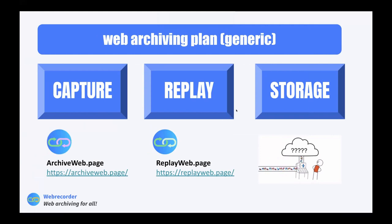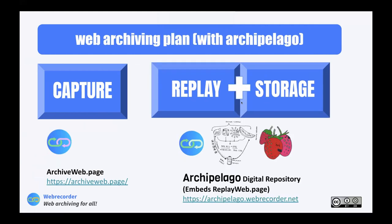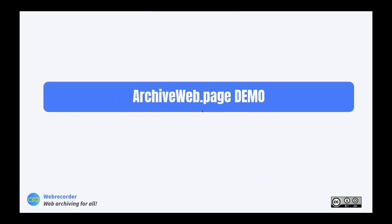Storage is the remaining piece, and today we have a solution: after capture, the replay and storage will be provided by the Archipelago digital repository, which combines both storage and replay as well as much more that we'll get to in a bit. So the flow is: first we do the capture with Archive Web Page, which I'll demo, and then replay and storage will be provided by Archipelago.